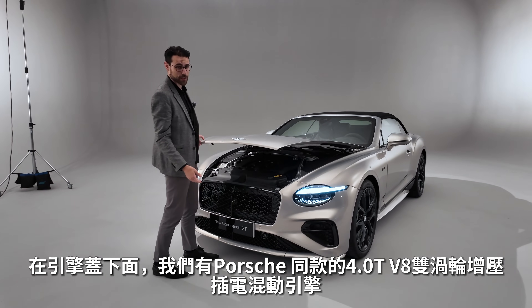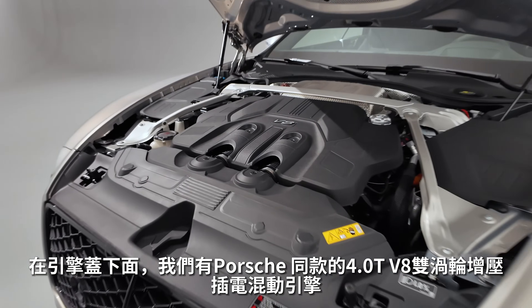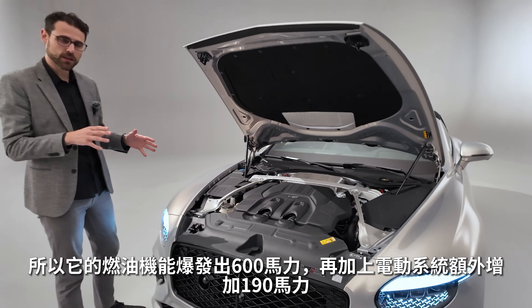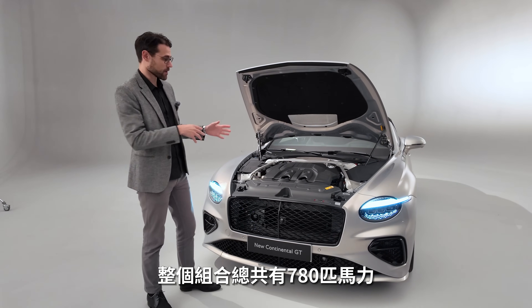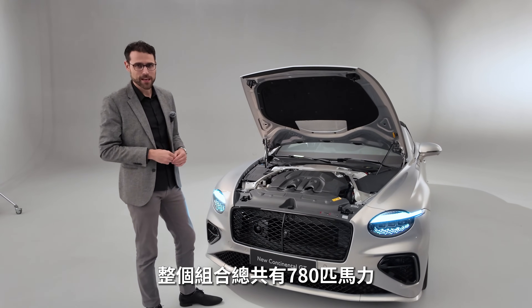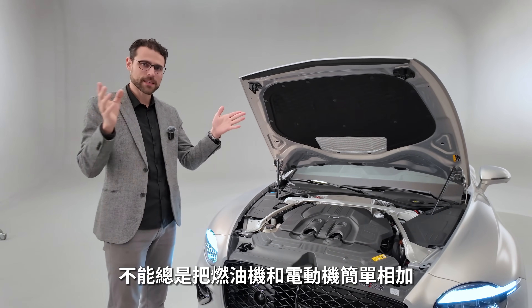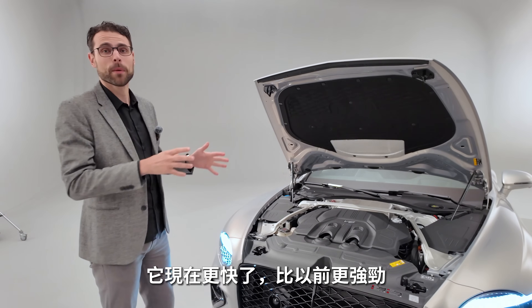Under the hood, also shared with Porsche, we have a 4-liter V8 bi-turbo plug-in hybrid. You have 600 horsepower from the combustion engine plus 190 horsepower from the electric drivetrain — combined, making in total over 780 horsepower. You can't simply add those figures one-to-one from the ICE and electric motor. This is actually quicker and more powerful than before.